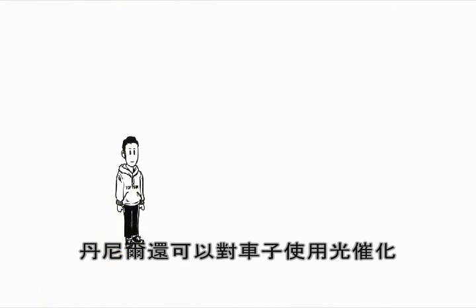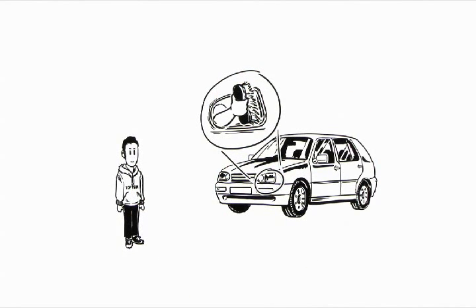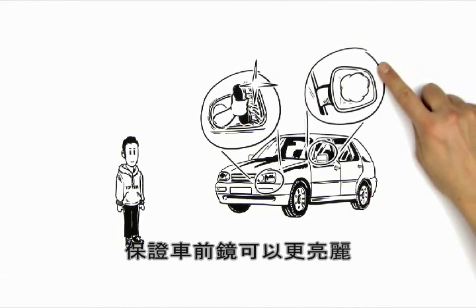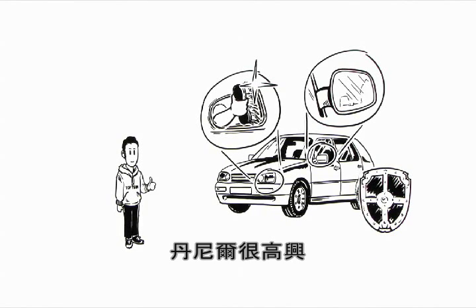Daniel can also use photocatalysis for his car. Thanks to the process, the headlights acquire a self-cleaning effect. This ensures that the headlights remain clean for longer and the rearview mirrors no longer fog up, meaning that road safety is improved. Daniel is delighted.